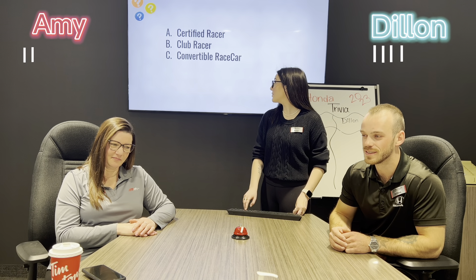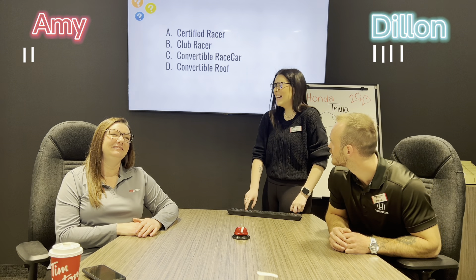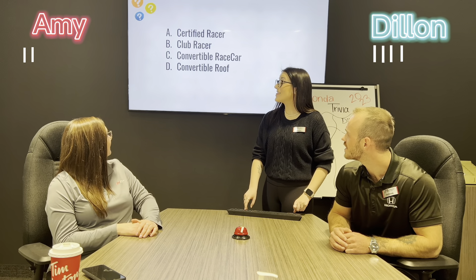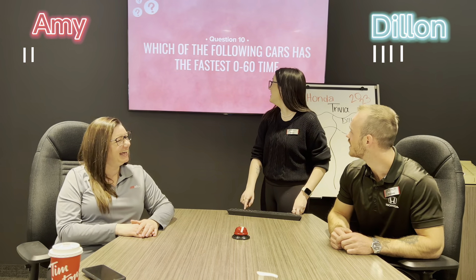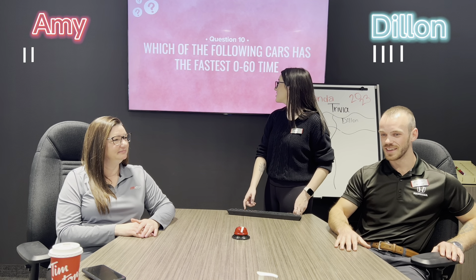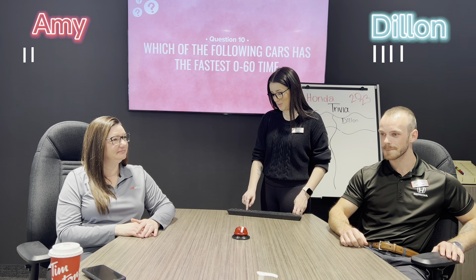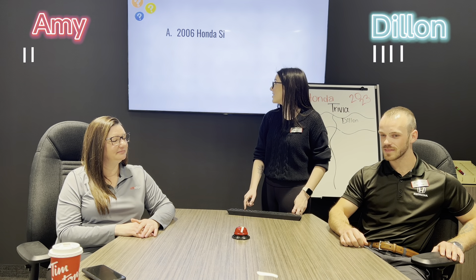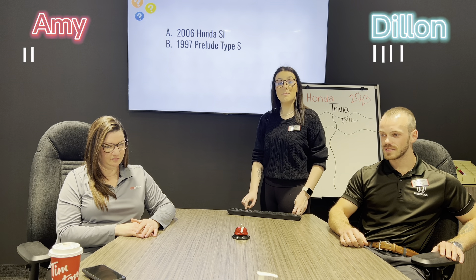Question number nine: what did the CR stand for in the 2008-2009 Honda S2000 CR model? A) certified racer, B) club racer, C) convertible race car, or D) convertible roadster. Dillon — A, certified racer? That is incorrect, it was club racer. Club racer!